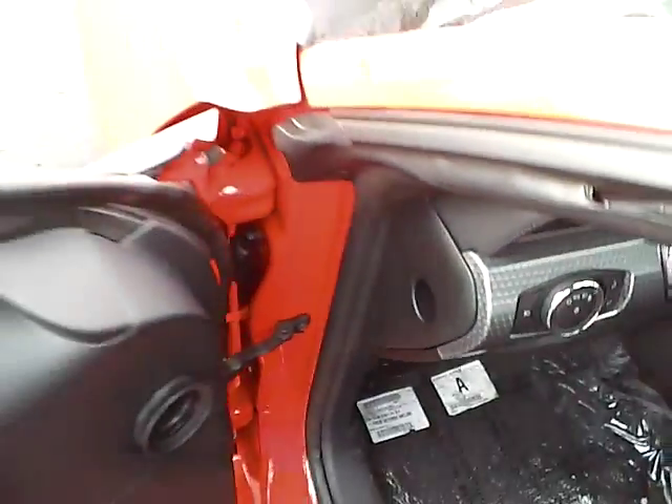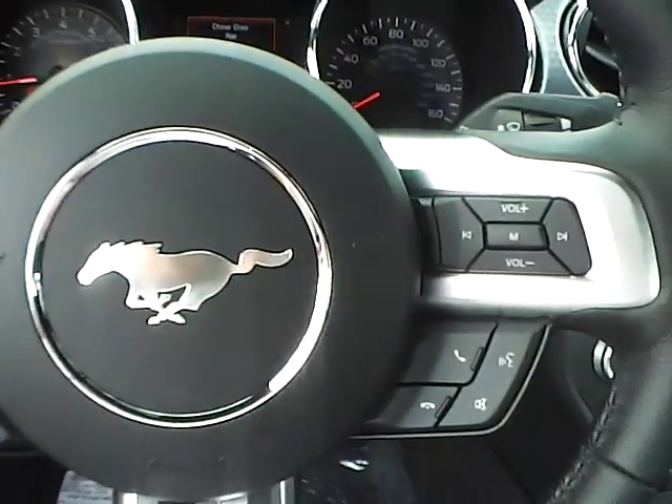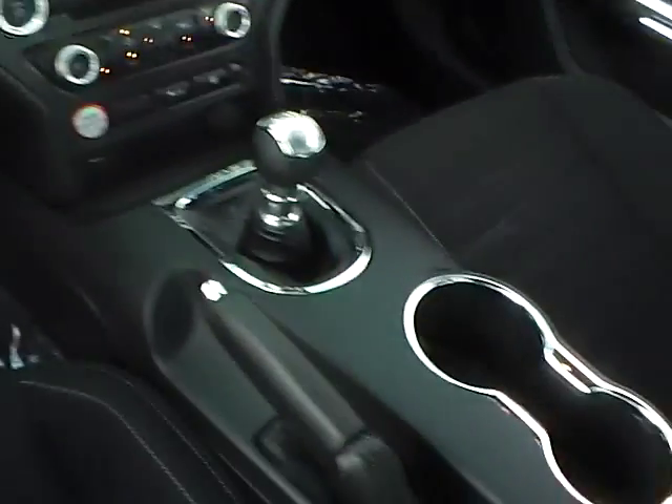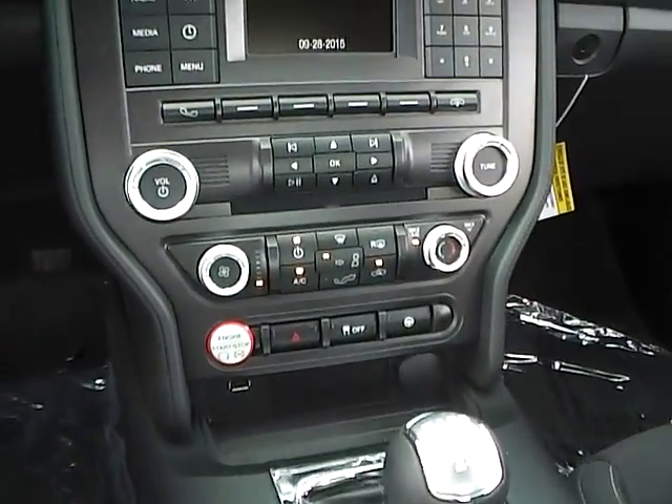Automatic headlights. Cruise control. Steering wheel audio controls. Push button start.